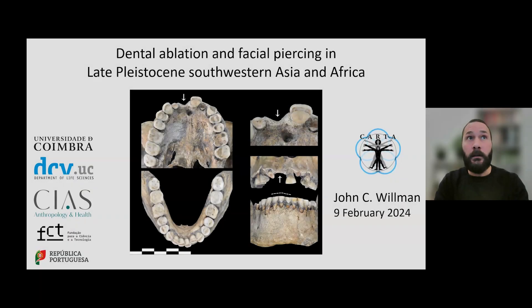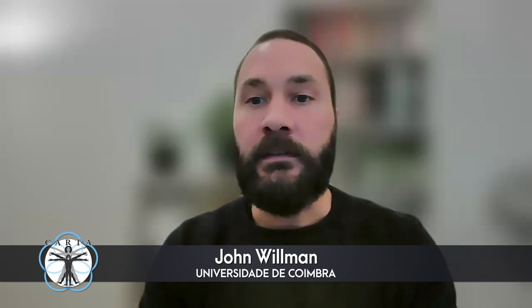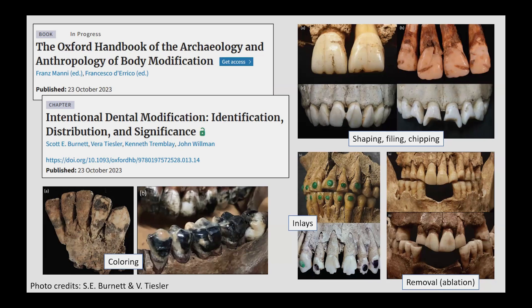It's really my privilege to be here today and present on some of this collaborative research. Scott Burnett, Vera Teisler, Kenneth Tremblay and I recently published a chapter on intentional dental modification in the Oxford Handbook of Archaeology and Anthropology of Body Modification. There you can find a broad overview of the topic and coverage that I can only provide a glimpse of in this talk.